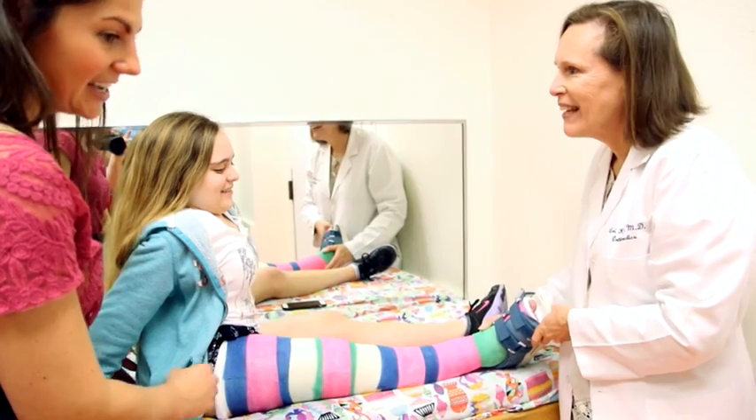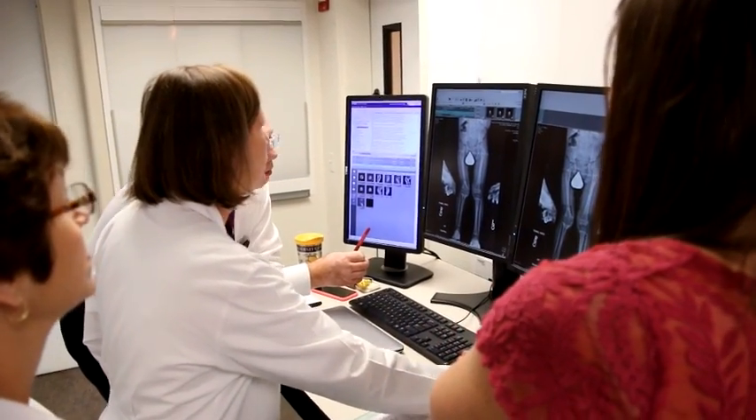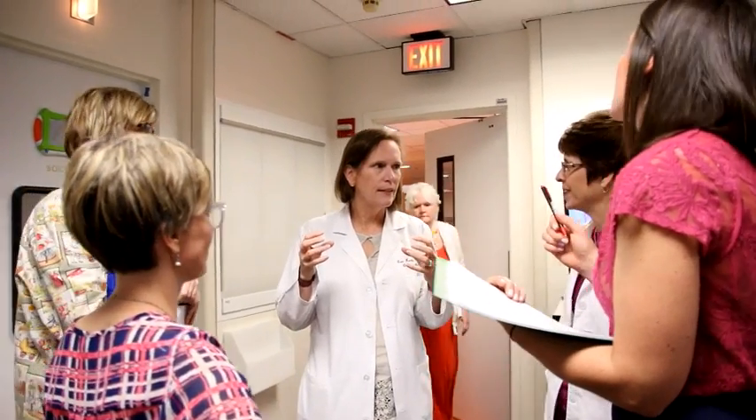Many of the things we do as orthopedic surgeons — we go to the operating room, we do our procedure, and we're done. With limb lengthening, it's a process, and because it's a process, it requires a team to work together to help the children through it.